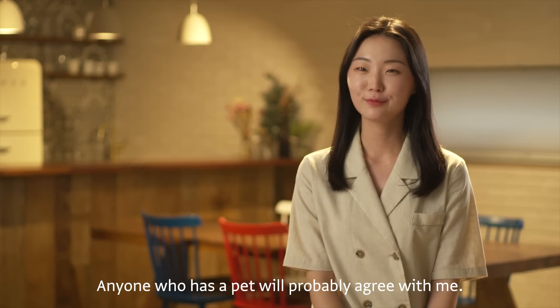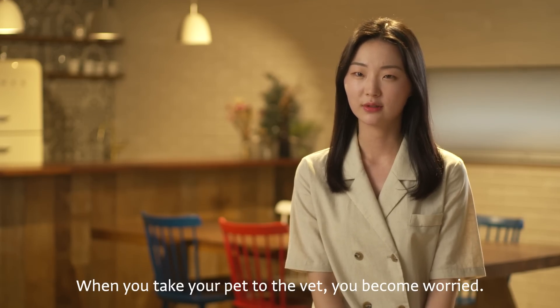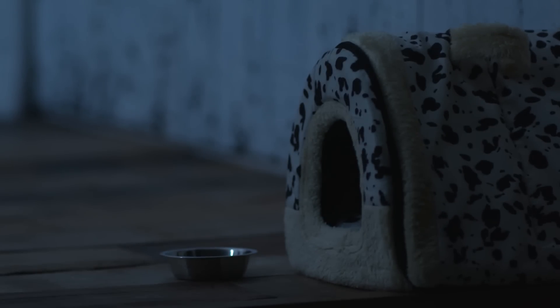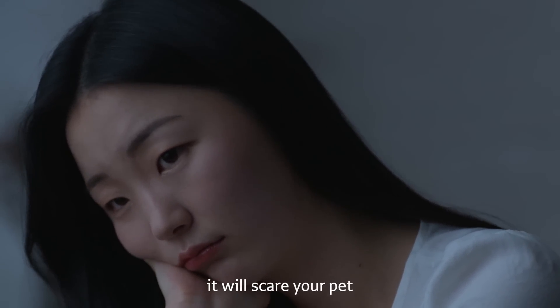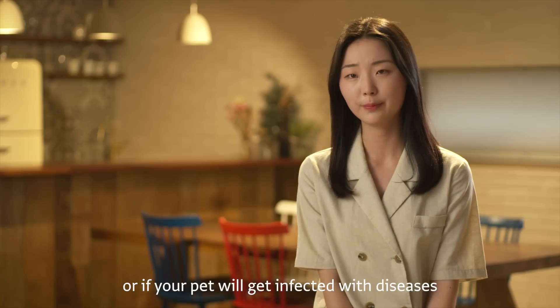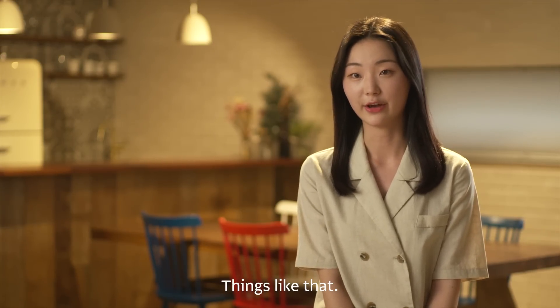Anyone who has a pet will probably agree with me. When you take your pet to the vet, you become worried. If it's a prison-like environment, it will scare your pet. Or if your pet gets infected with diseases because of medical equipment — things like that.